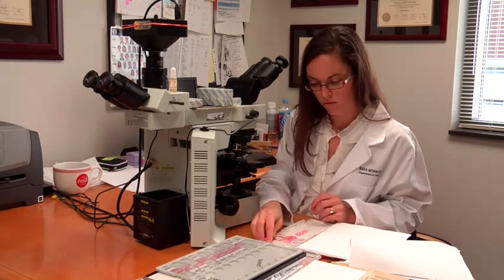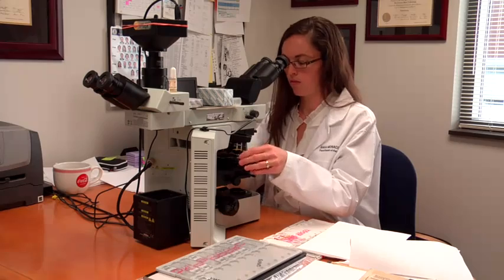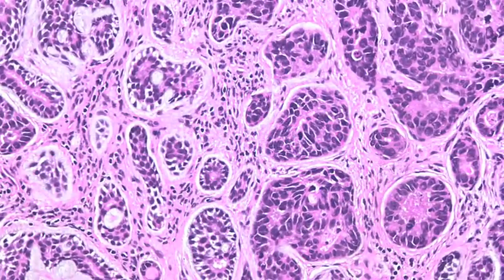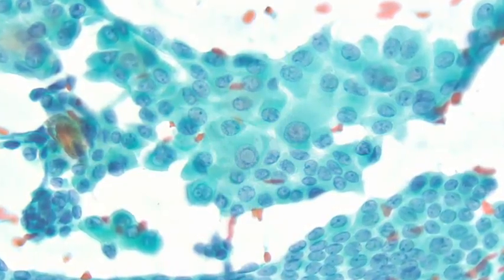We're provided with clinical history, we look at the radiologic imaging, and then we ultimately have to make a decision about what is going on in the context of what we see. We are the primary diagnosticians here — we've taken diagnosis to the ultimate level. We are the final word, so it's very important for us to keep that in perspective. This multidisciplinary interaction really solidifies that for us.